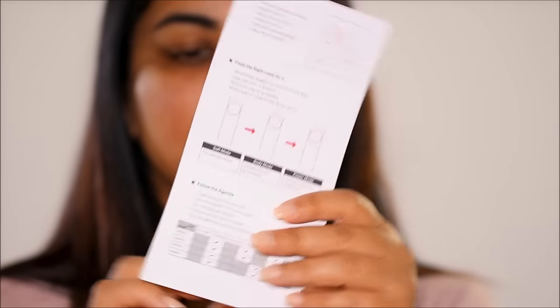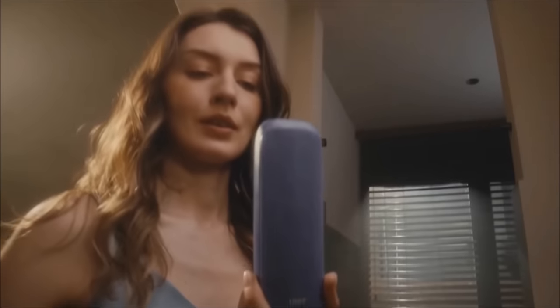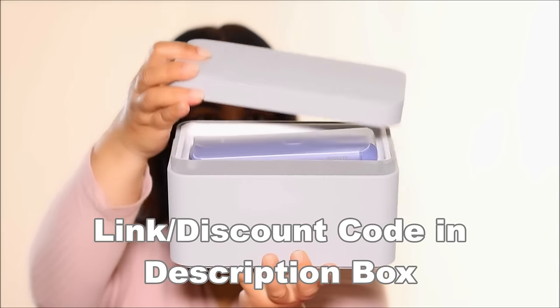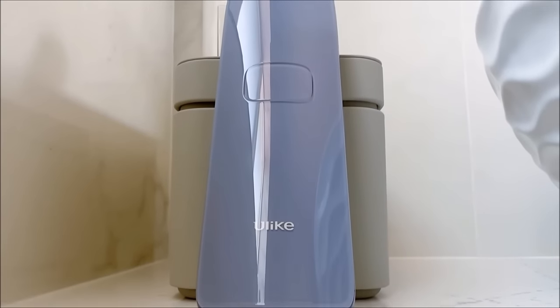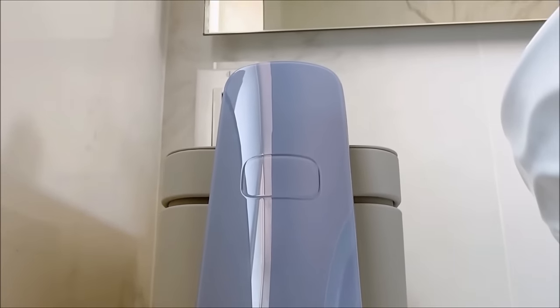And there you have it — a comprehensive list of do's and don'ts for successful home IPL laser hair removal. You will achieve the results, and sometimes really quickly. But remember, patience and consistency are key to achieving those smooth, hair-free results. I've tried a couple of different IPLs in both office and home settings, and I finally settled on this one, especially because I love the cooling technology — it makes it absolutely pain-free. If you plan to get Ulike, I'll include a link and discount code in the description box below, and in the pinned comment. If you found these tips helpful, don't forget to give this video a thumbs up and subscribe for more beauty tips and tutorials. Thanks for watching — I love you guys so much and I'll see you soon!